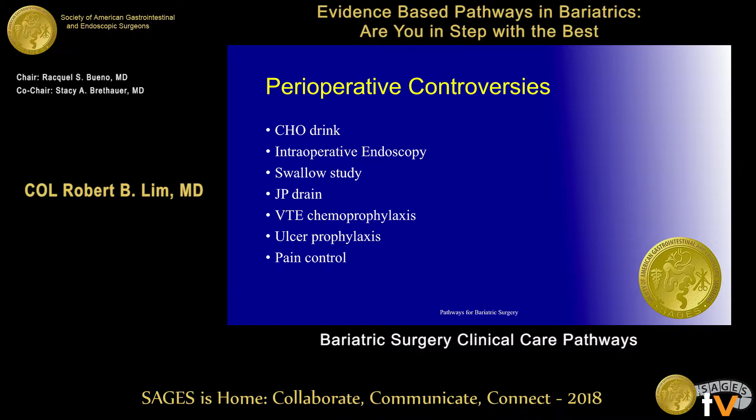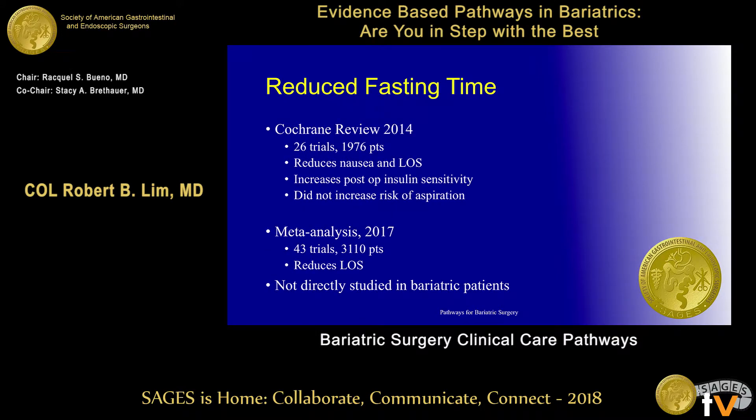These are the things we're focusing on in this period. There are some controversies — or rather, adjuncts — to consider, including the carbohydrate drink beforehand and the use of intraoperative endoscopy. Reduced fasting time doesn't really help. The bottom line on this slide: a 2014 Cochrane review of almost 2,000 patients showed that carbohydrate drinks definitely reduce nausea and length of stay, and for diabetic patients, they increase sensitivity to insulin.